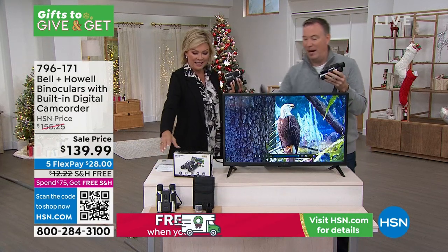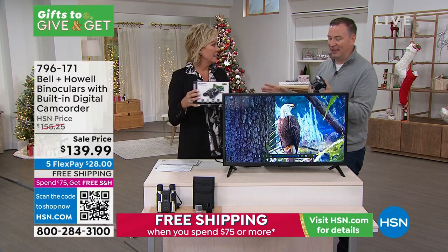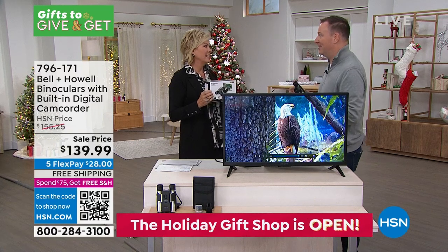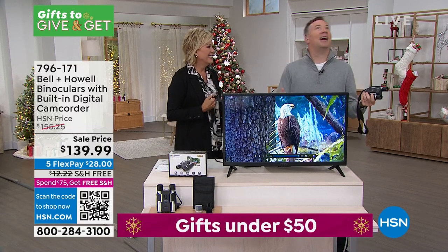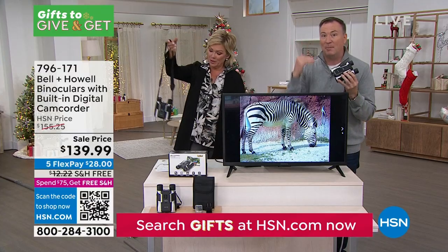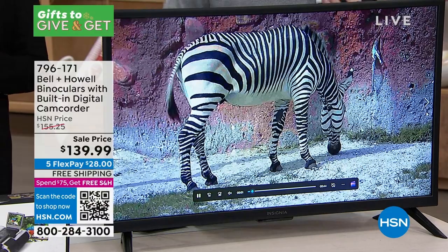We even include the strap and the bag — it all fits in the bag. We went to Alaska back in 2015 and wanted to bring binoculars. The binoculars my wife bought were so heavy that nobody wanted to carry them. With these, I'm getting that same quality, better magnification, and now I'm also able to take photos.